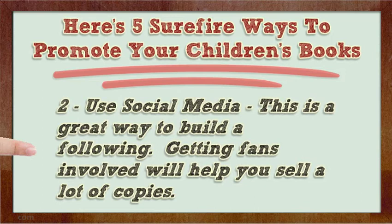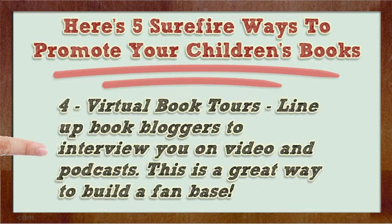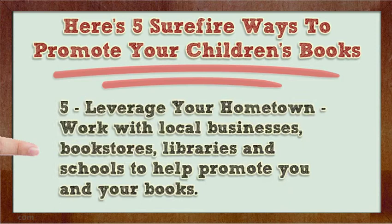Three: join author groups. If you want to make a name for yourself, start cultivating relationships with other authors. Four: for virtual book tours, line up book bloggers to interview you on video and podcasts. This is a great way to build a fan base.